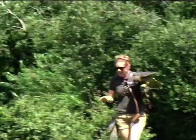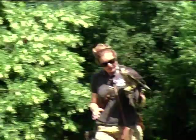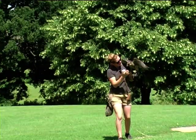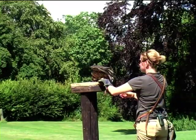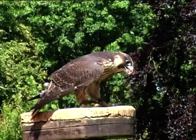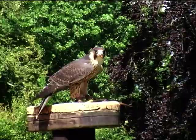Peregrines here in the UK and much of the rest of their range have had a pretty tough time at points. Their population has really fluctuated massively. Some of the problems were caused by a pesticide called DDT, which had a massive effect on birds of prey — it built up in the ecosystem and in the food chain.